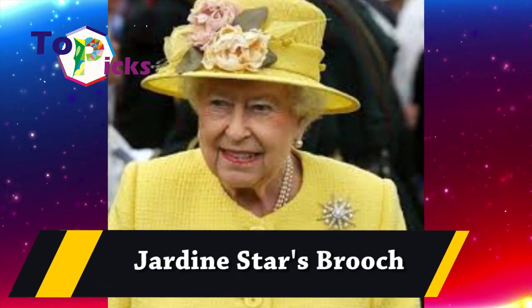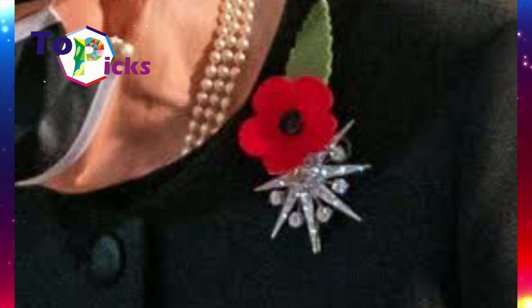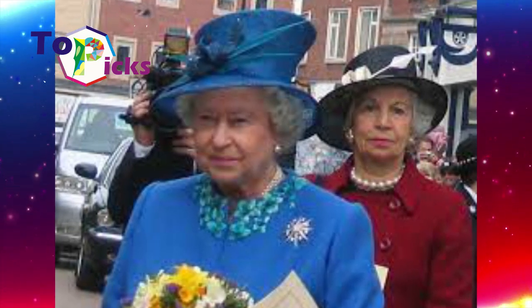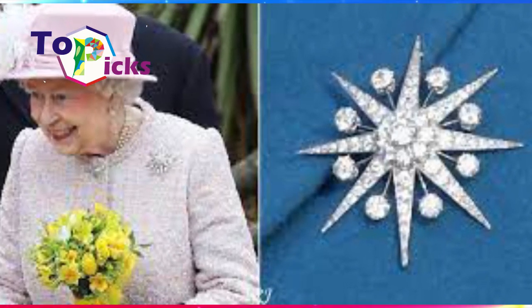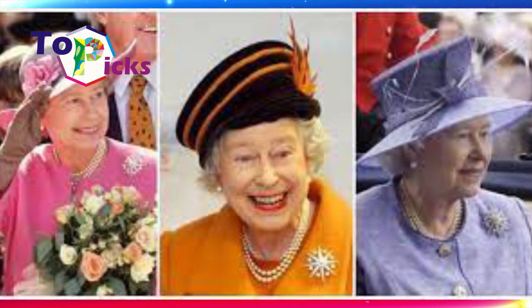The Jardine Star Brooch: according to the book The Queen's Jewels by Leslie Field, this brooch was offered to Queen Elizabeth by Scottish royalty Lady Jardine in 1981. The design consists of eight diamond rays that spread from a central cluster of large diamonds into eight smaller stones.